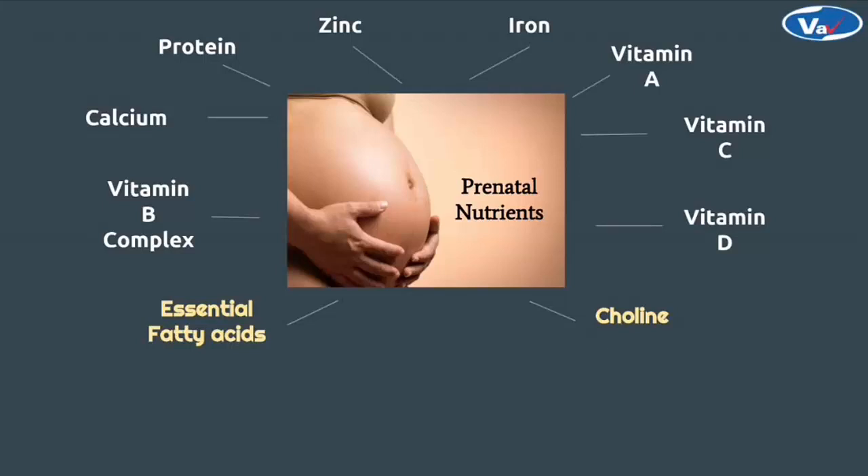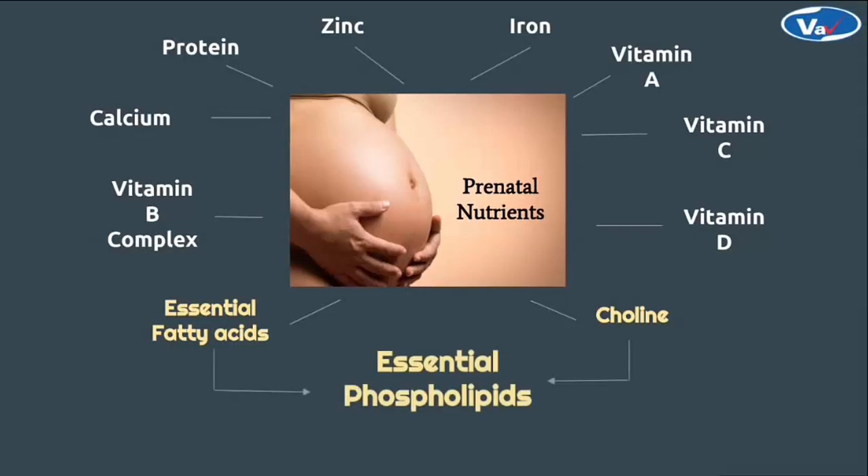In minerals, zinc, iron, calcium, protein and other nutrients are vital. Also, choline and essential fatty acids are important for the baby's most important organ — the brain. These two are nothing but essential phospholipids. These nutrients are not being adequately delivered through diet during pregnancy, thus there is a need for supplements.